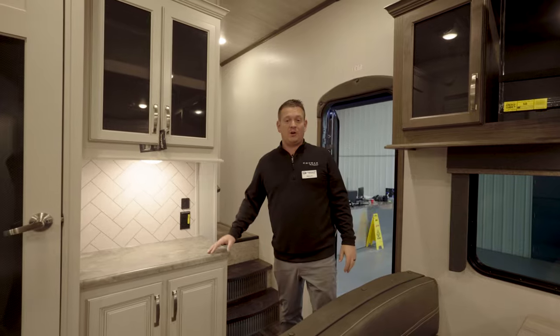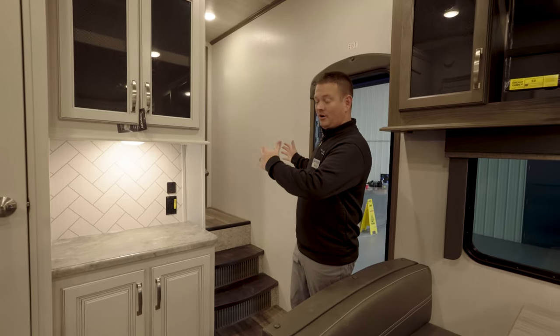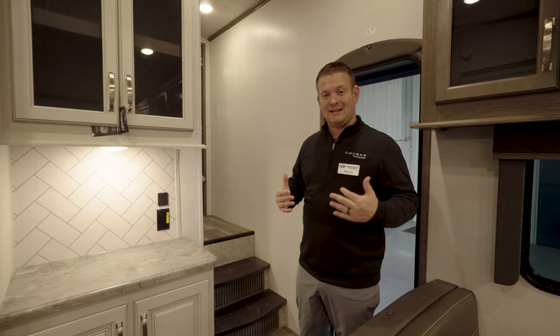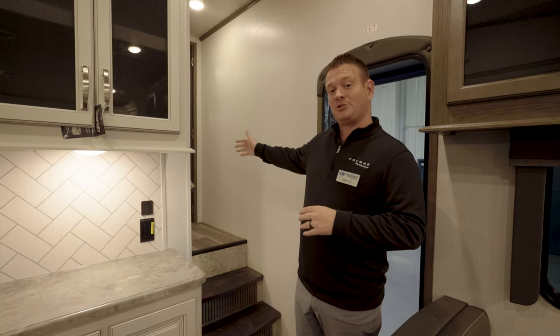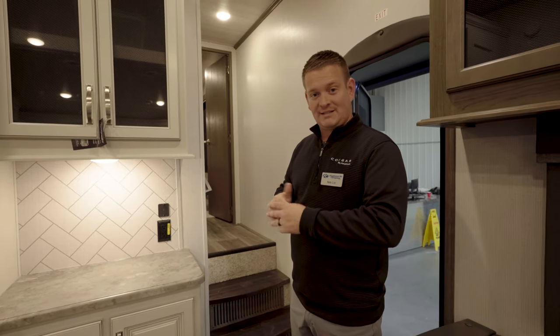My favorite feature of the 23 MLE is the hallway on this side of the trailer. We put the hallway on this side so that when the slide is in, this fifth wheel is fully accessible. You can access the bedroom, bathroom, and the refrigerator while going down the highway or parked at a rest stop.